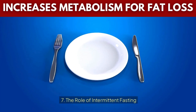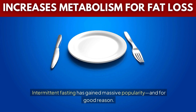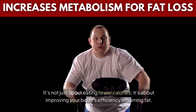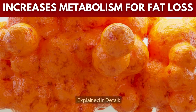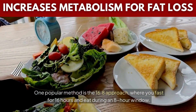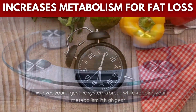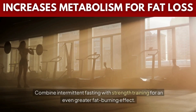Tip 7: The role of intermittent fasting. Intermittent fasting has gained massive popularity, and for good reason. It's not just about eating fewer calories — it's about improving your body's efficiency and burning fat. During fasting periods, your insulin levels drop, allowing your body to access and burn stored fat more easily. One popular method is the 16:8 approach, where you fast for 16 hours and eat during an 8-hour window. This gives your digestive system a break while keeping your metabolism in high gear. Combine intermittent fasting with strength training for an even greater fat-burning effect.